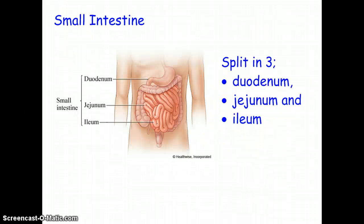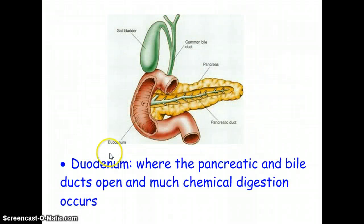Once food leaves the stomach and goes out the pyloric sphincter, it enters the small intestine, which is broken into three sections: the duodenum is the first section, the jejunum is the middle section, and the ileum is the last part. Each section has different functions. The duodenum is where the gallbladder and the pancreas empty into the small intestine — food receives juice from both organs but doesn't go through them. The duodenum is responsible for digestion, but it doesn't absorb any nutrients.